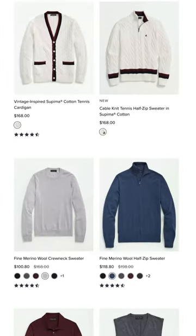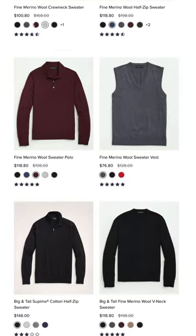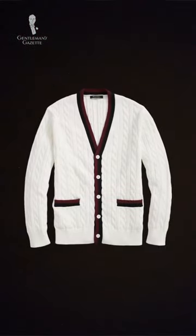Brooks Brothers knitwear like sweaters is available in a variety of classic styles, colors, and patterns. Be sure to focus on examples made from natural materials.